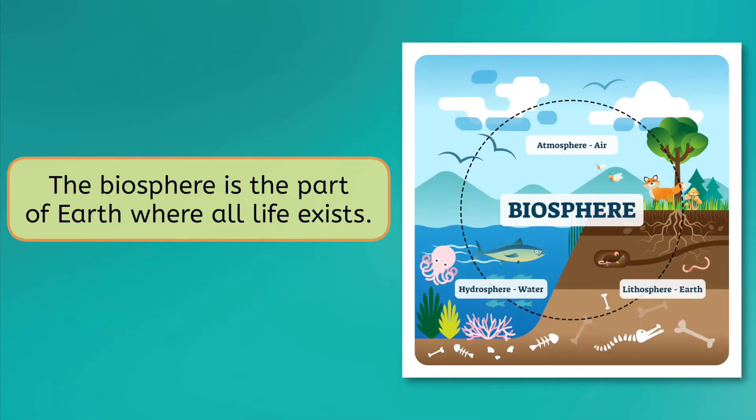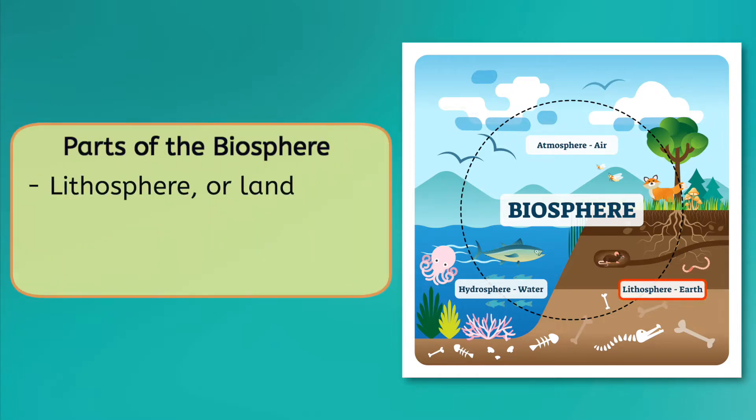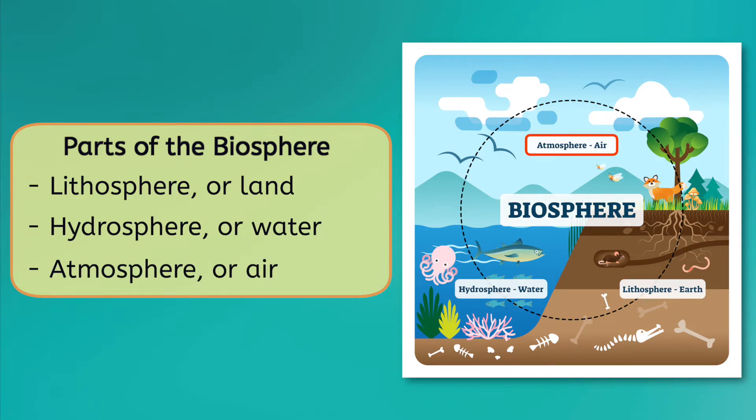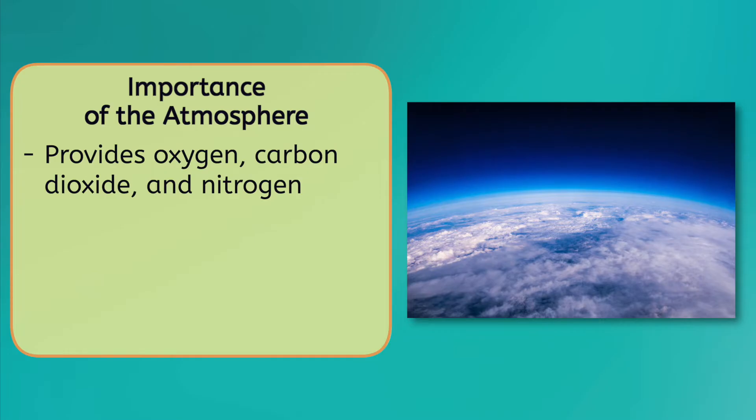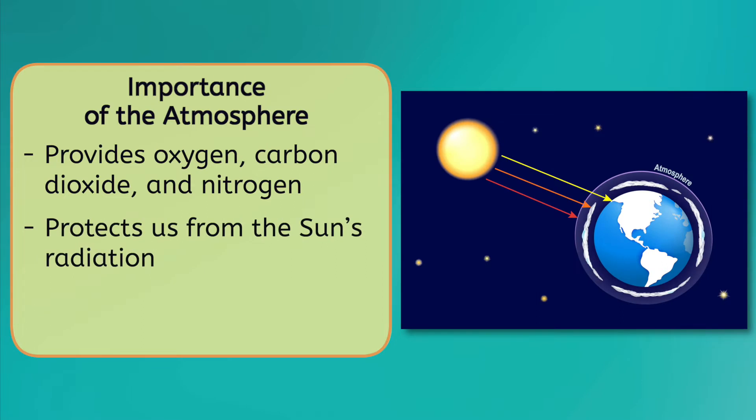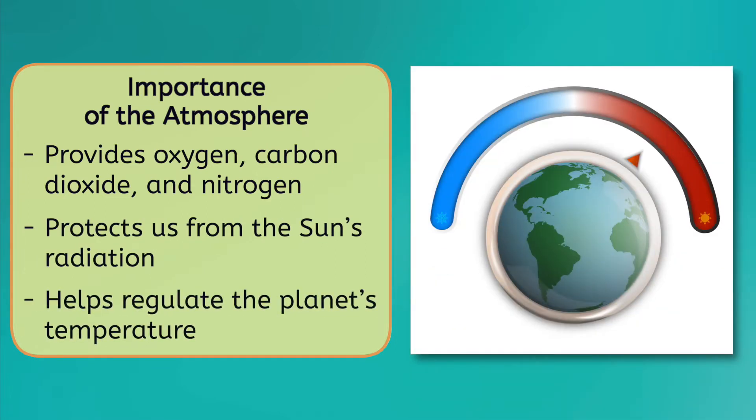Let's talk about what makes our planet so special: the biosphere. This is the part of the Earth where all life exists — you're sitting in it right now. It includes the lithosphere, or land beneath our feet, the hydrosphere, or water in our oceans and lakes, and the atmosphere, which is made up of the air we breathe. The atmosphere is important not only because it provides life-giving resources like oxygen, carbon dioxide, and nitrogen, but it also protects us from the sun's radiation and helps regulate the planet's temperature.